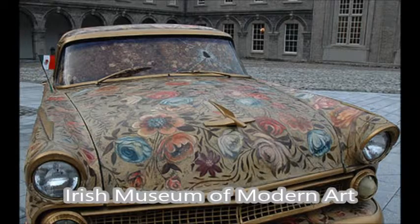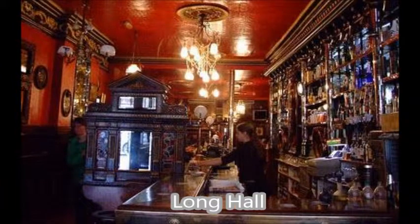Some random things of note: the Irish Museum of Modern Art, which is apparently just what it sounds like, but it's interesting because it apparently used to be a hospital for veterans. And then there is the Long Haul, which is a pub. The description says you can 'tipple in Victorian treasure.' I don't know what tipple means, but Victorian treasure sounds promising — it's at least worth a look-see, if not for the treasure then to figure out what tipple means.